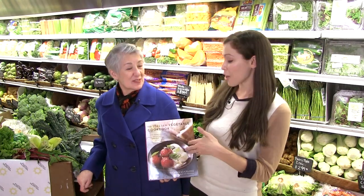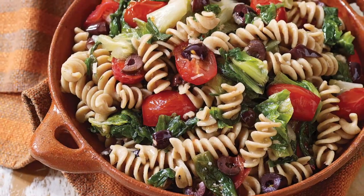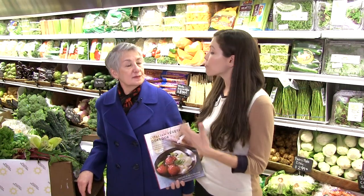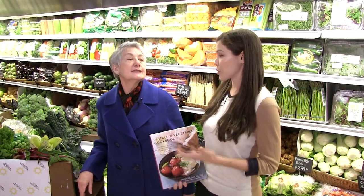We are with Michelle Ciccoloni, the author of the Italian Vegetable Cookbook. Today we are talking about unusual Italian vegetables, or vegetables that people may not associate with Italian cooking.